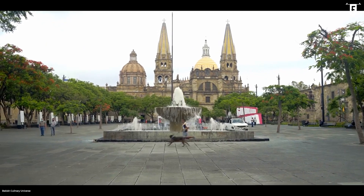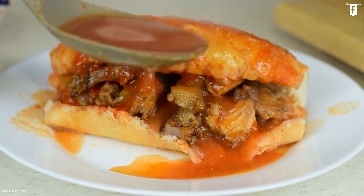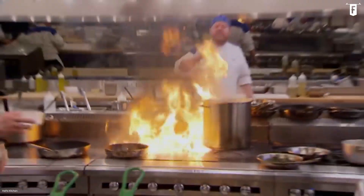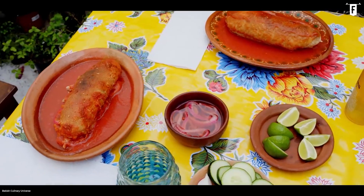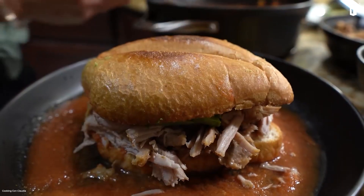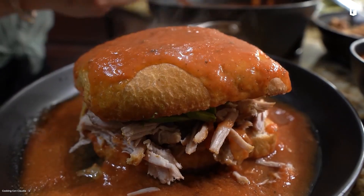Once upon a time in Guadalajara, a street vendor was making a sandwich. However, the sandwich slipped from his hand and fell into a tub of salsa. It could have been a total disaster, but somehow the customer who got the drowned sandwich liked it so much that drowned sandwiches became an actual thing. And that's how Torta Ahogada was born. It is popular in other places in Mexico, but it's a signature sandwich in Guadalajara.